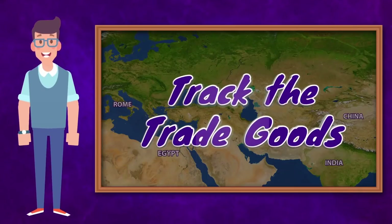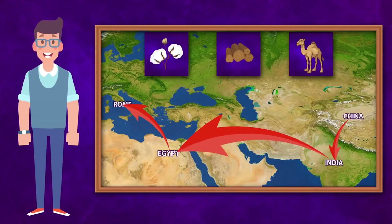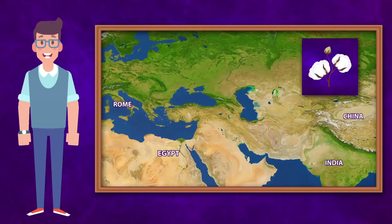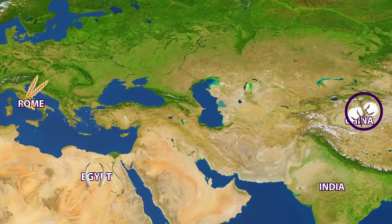Let's play Track the Trade Goods. Can you track the product on a map? In this game, there will be three products departing at once from different areas to different destinations. In this first round, you will track the cotton as it travels on the map. There will be other products that may distract you, but keep your eyes on the cotton. Watch the product closely as it travels on the map.